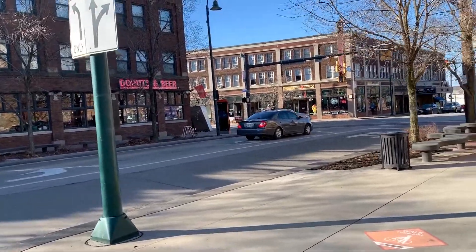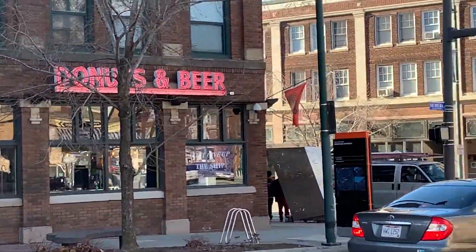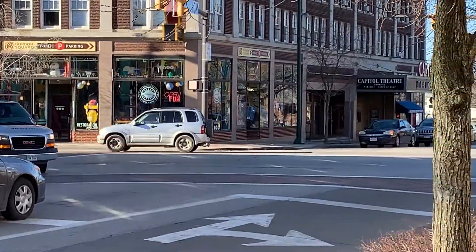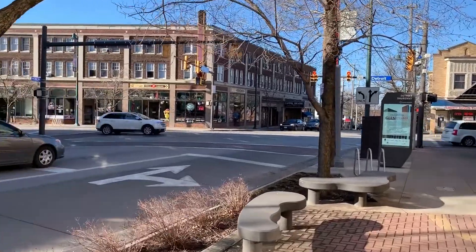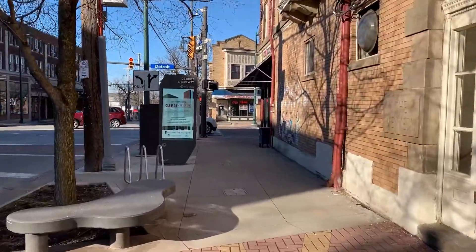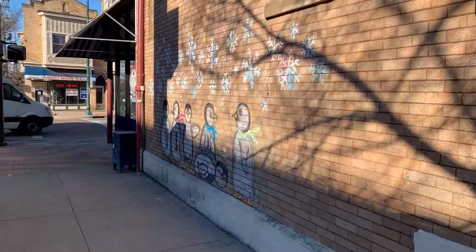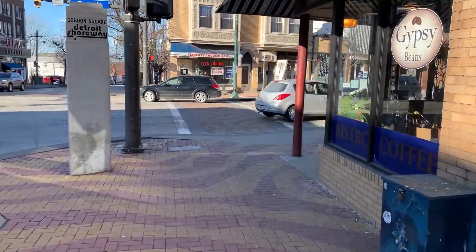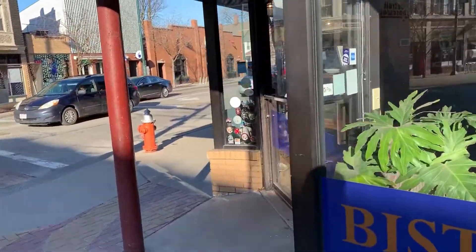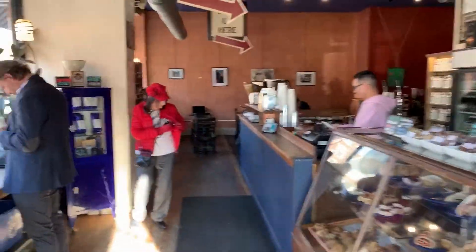Coming live from West 65th in Detroit. I gotta check out this place - Donuts and Beer - and also this place over here, Pinball Pete's. I heard it's got a lot of pinball games and I love playing pinball. But right now I'm about to go to Gypsy Bean to edit. I did drive past and see a ton of people in there though - hopefully it's not too crowded and I can find a seat. Oh cool, they got seats, I should be good.